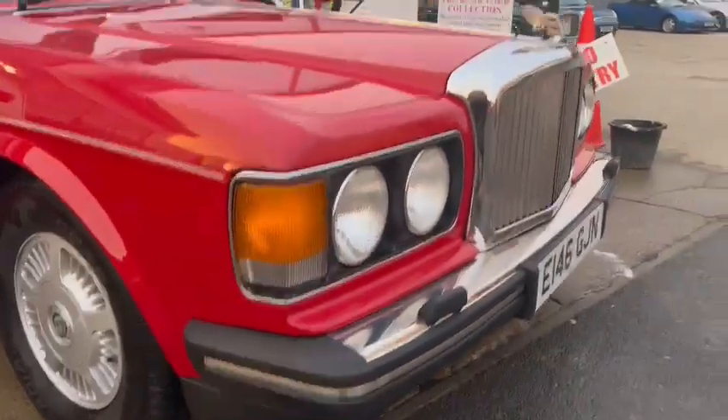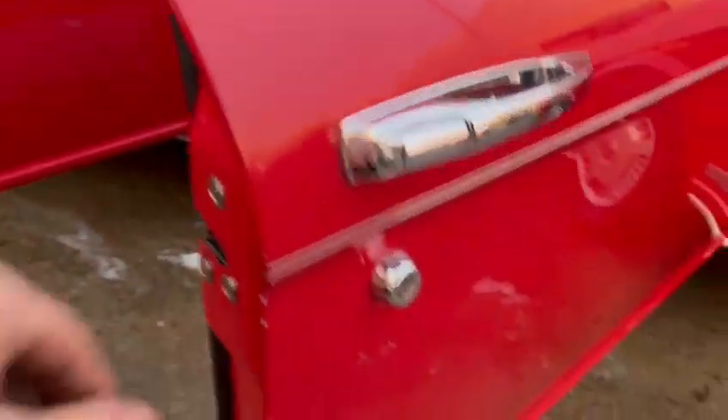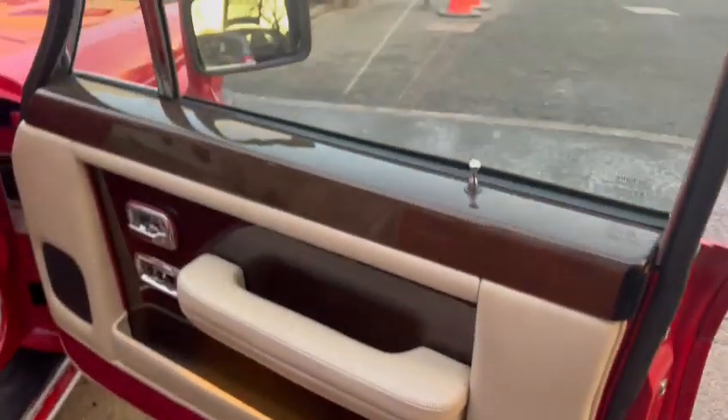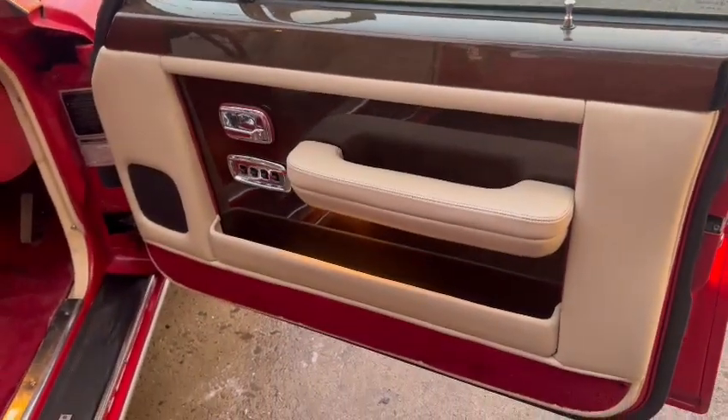Minimal stone chips and marks on the bonnet, all told very nice. Wheels are all fairly clean. A couple of light little marks just on the corner of the doors, but door skins themselves very nice and tidy. The wood's good — there's a few hairline tiny little cracks but nothing major.